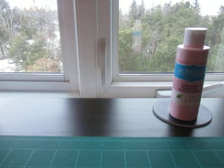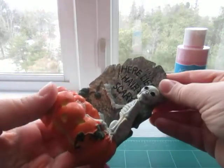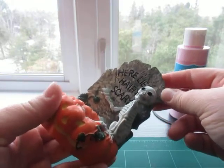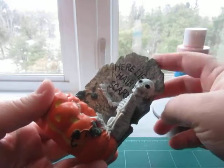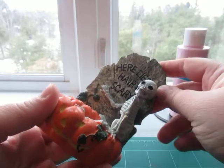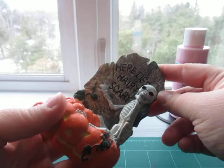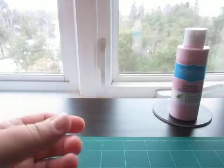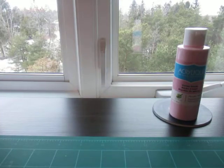This is a Halloween figure or decor that she sent my way. It's of a skeleton in front of a tombstone, sitting on top of a pumpkin. It says 'Here Lies Harry Scary.' Thank you so much, Krista!